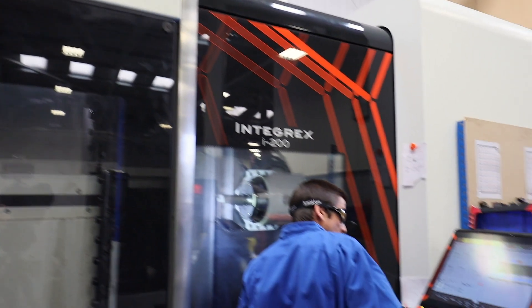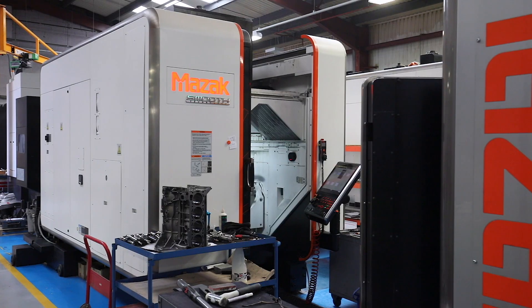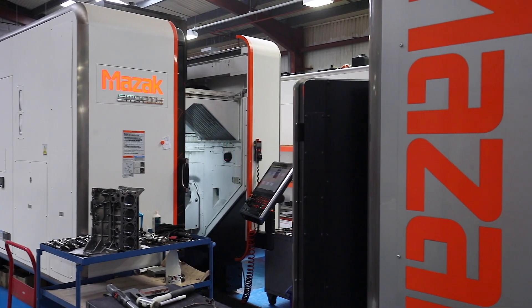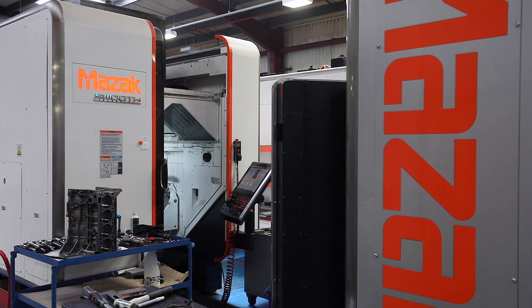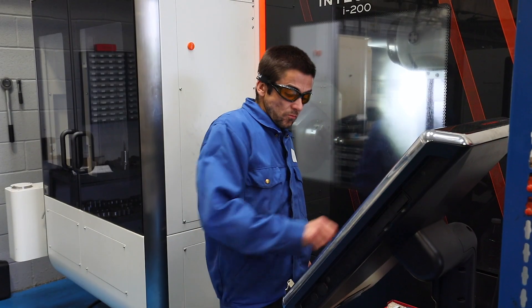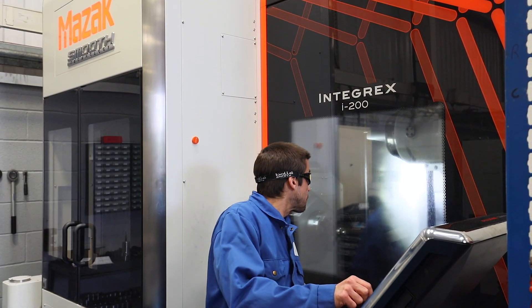We get the machines serviced every 12 months. We've got a cycle so obviously you can't move all the machines at the same time, so we get them done periodically, and every 12 months we'll get the machine serviced again. We use Mazak for this because they know the machines better than anybody else, just to keep the machines in tip-top condition, to make sure the accuracy is there and the oils are changed and everything's working as it should.